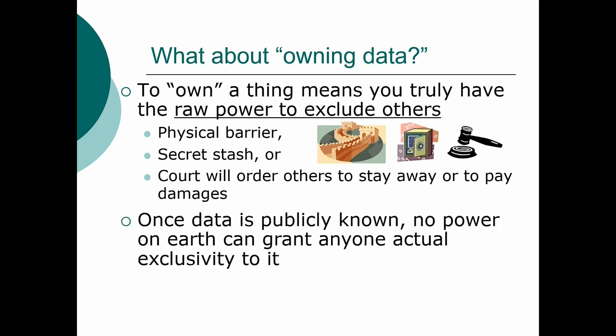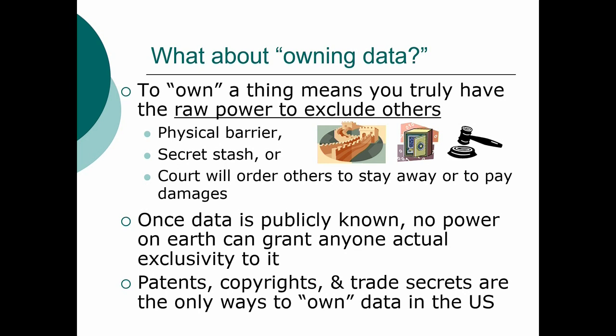But if you don't have one of these protections, once data becomes publicly known, there is no power on earth that can actually grant exclusivity. You can't get a court to say take that data out of your brain and give it back — you can't prove where somebody got that data. It's out there; it's gone. So as a metaphysical matter, you cannot own data. What you're saying when you own data is you own the patents, copyrights, and trade secrets that embody that information. But that's all you can get.